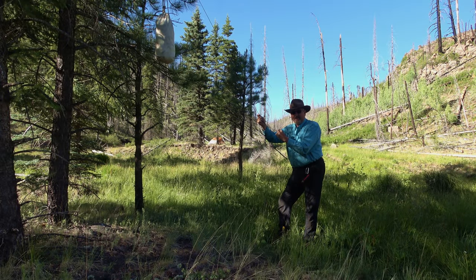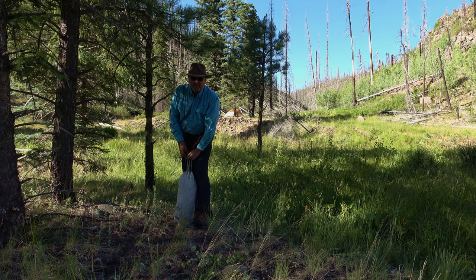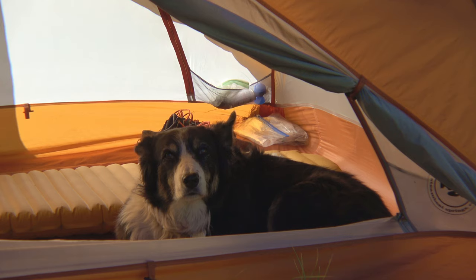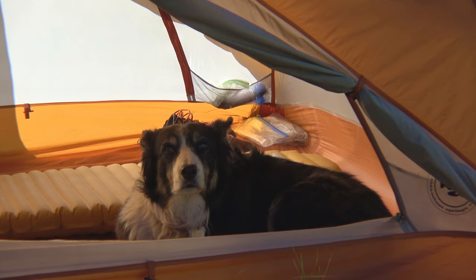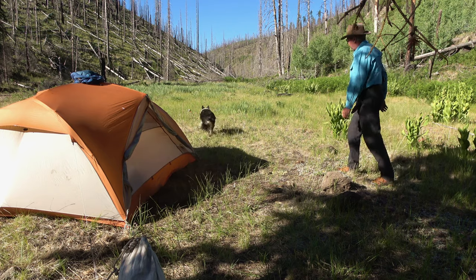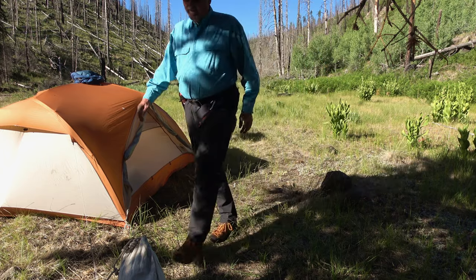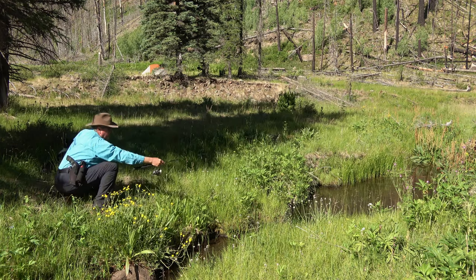Good morning. We are in bear territory so we have to take the proper precautions. It was a great night in the tent — coldest it got was 45 degrees, perfect sleeping weather. I have a scaredy dog; Gracie is scared to come out of the tent. There was an elk up on the mountainside that started to talk to us and I think that scared her. Today's agenda is to catch fish and eat them.